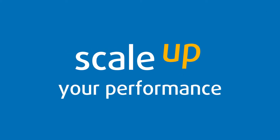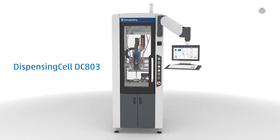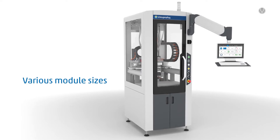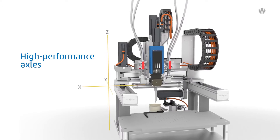Scale up your performance. Peak performance in every series production. The dispensing cell DC803. The wide range of variants allows for maximum flexibility. The powerful AXIS system ensures short cycle times.